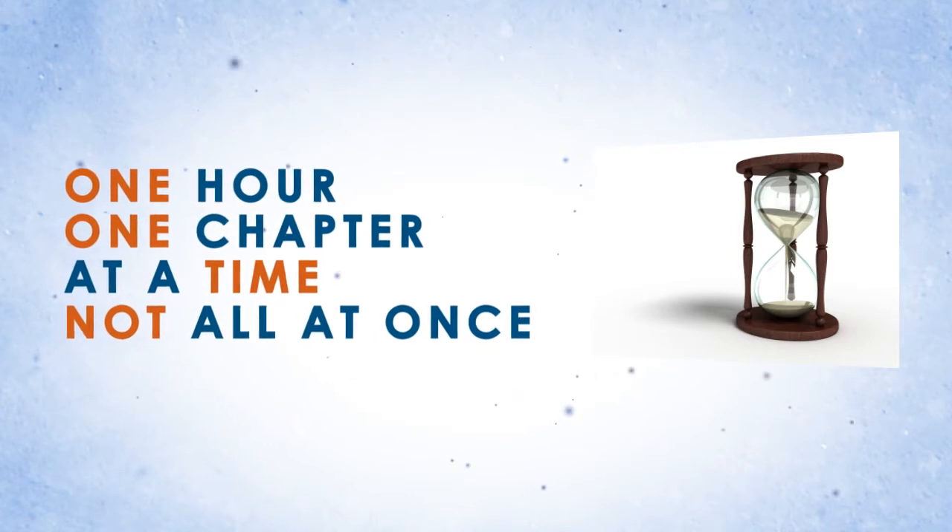Secondly, let the experts teach you the right way. Don't try to learn a tough subject yourself. Lastly, and most importantly, divide and conquer.